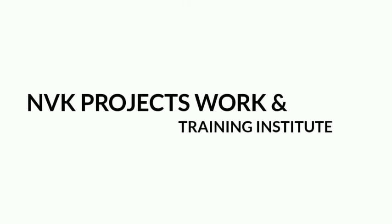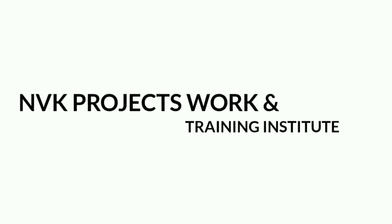Welcome to NVK Projects Work and Training Institute. In this video we discuss about the fabrication of automatic pneumatic side stand for two wheelers.